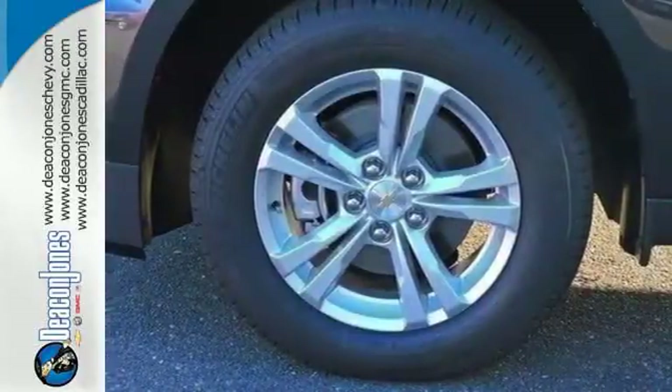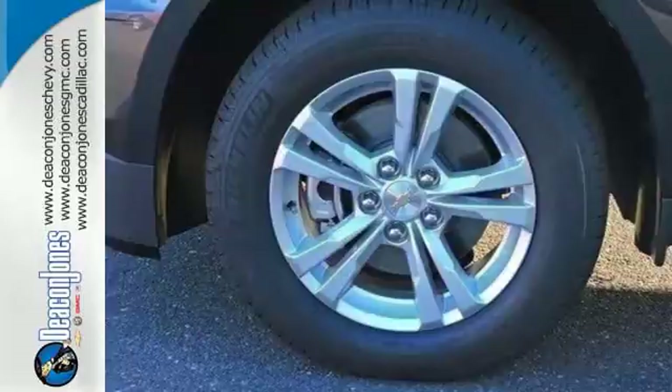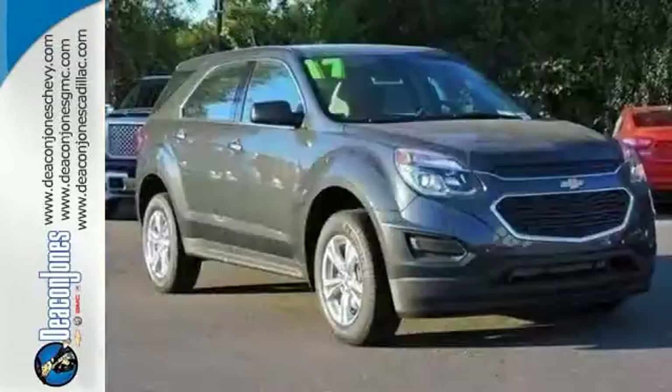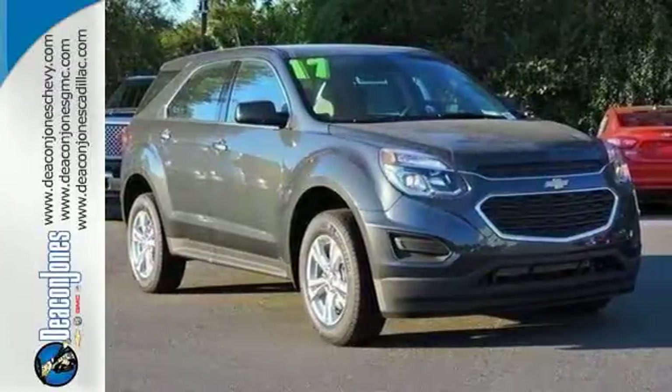And you'll feel confident surrounded by safety features like a rear-vision camera and Stabilitrack. You don't need to sacrifice premium style for space and storage — it's all in this Equinox. Make this one yours today.